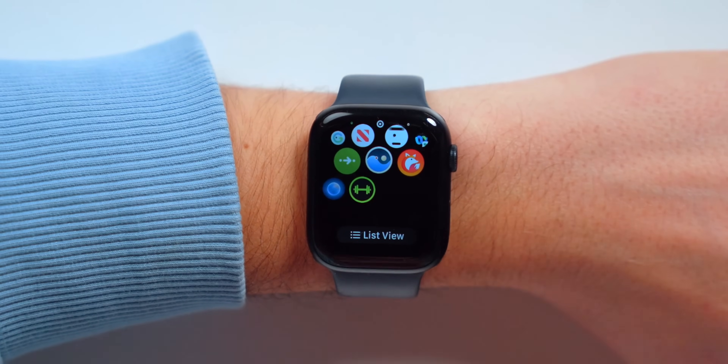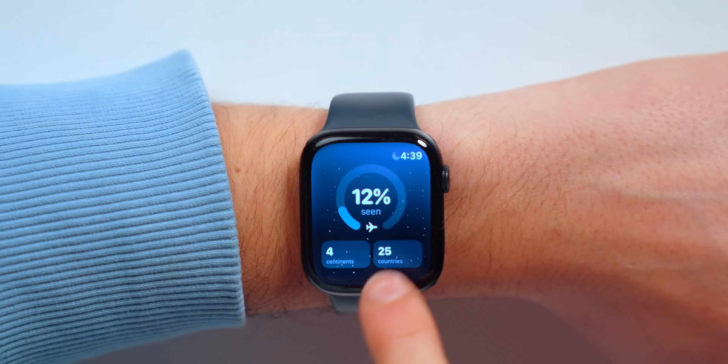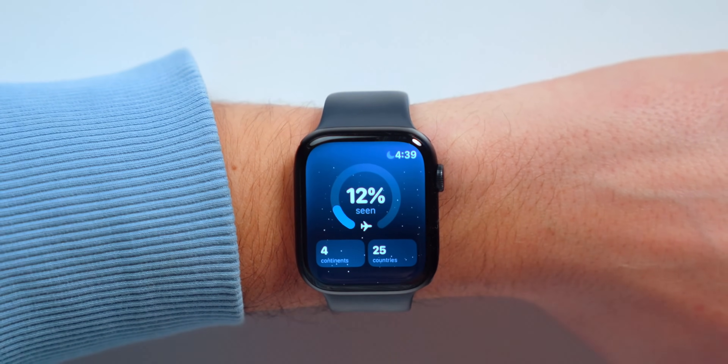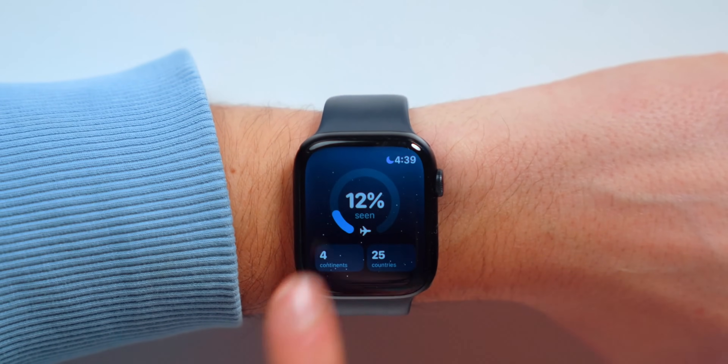Let's get started with an app that has literally been released this exact month, and this is Globetrotter. It's basically a travel tracker that lets you know where you've traveled around the world. It knows where you've been automatically, and it lets you know the percentage of the world that you've seen — I've traveled 12% of all countries in the entire world, which is pretty cool.